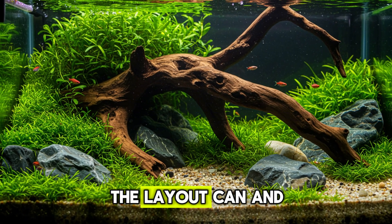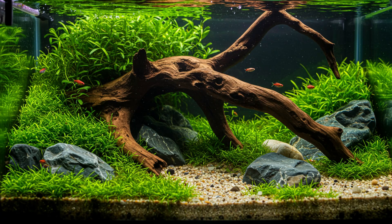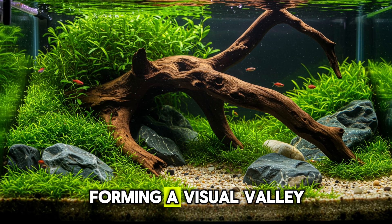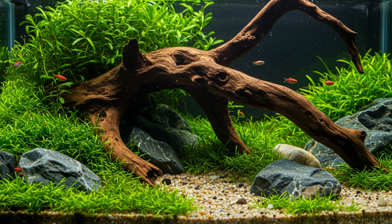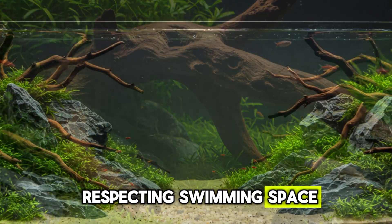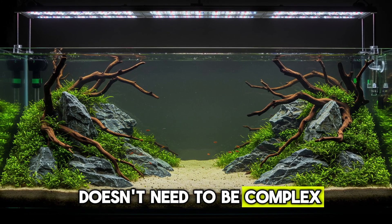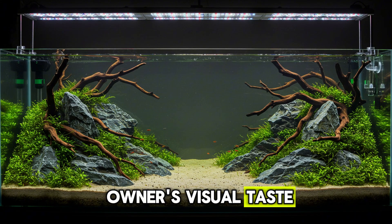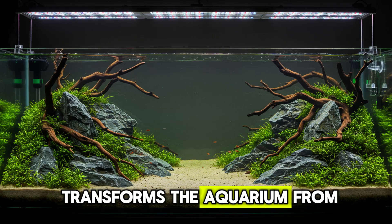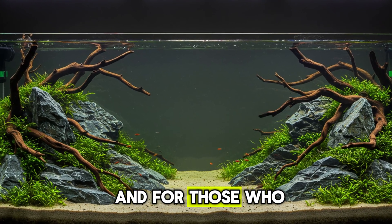Beyond functionality, the layout can and should enhance the aquarium's aesthetics. Creating depth is essential — a simple technique is to place larger elements on the sides and smaller plants in the center, forming a visual valley that guides the eye and gives the impression of a three-dimensional landscape. Another essential point is respecting swimming space, as many fish require open areas to move naturally. A well-planned layout should always consider the aquarium's inhabitants, not just the owner's visual taste, transforming the aquarium into a living, harmonious environment.